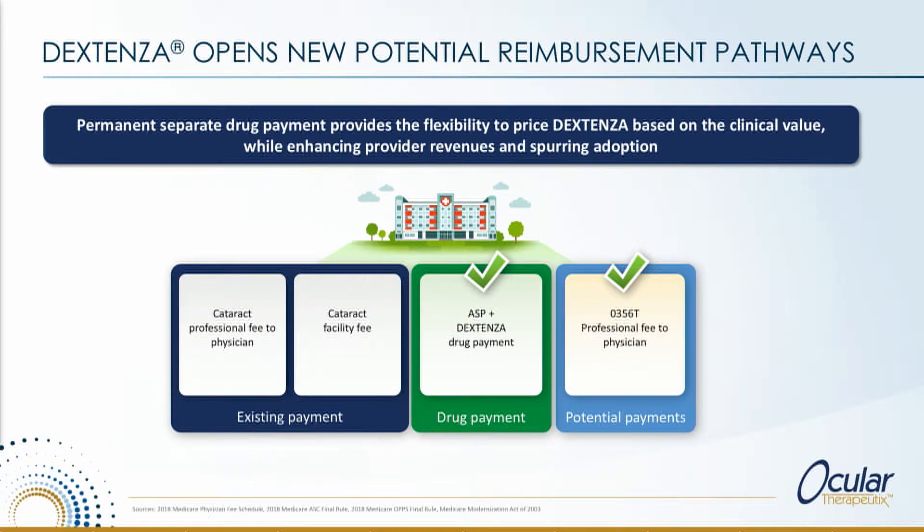What's truly unique about Dextenza in the anterior portion of the eye is that it's also associated with its own procedure code — code 0356T. That procedure code is a billable opportunity for both the physician and the ASC or the hospital, depending on where it's done. This is currently a category three code, and one of the things we need to do is make sure doctors begin coding for it and that payers understand the appropriate payment level for that CPT code.